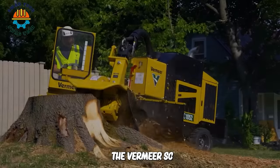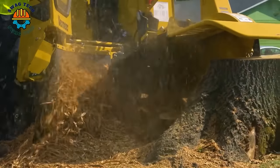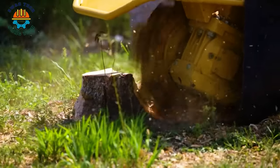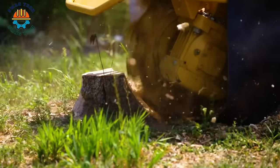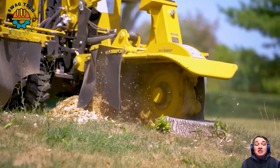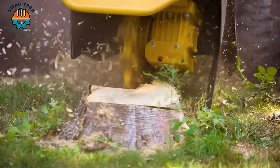The Vermeer SC-1052 is meticulously designed to effectively grind tree stumps, with an impressive capacity of 115 horsepower. Not only does it ensure high levels of productivity, but it also stands out for its durability and advanced features, making it the right choice for effective tree stump removal.